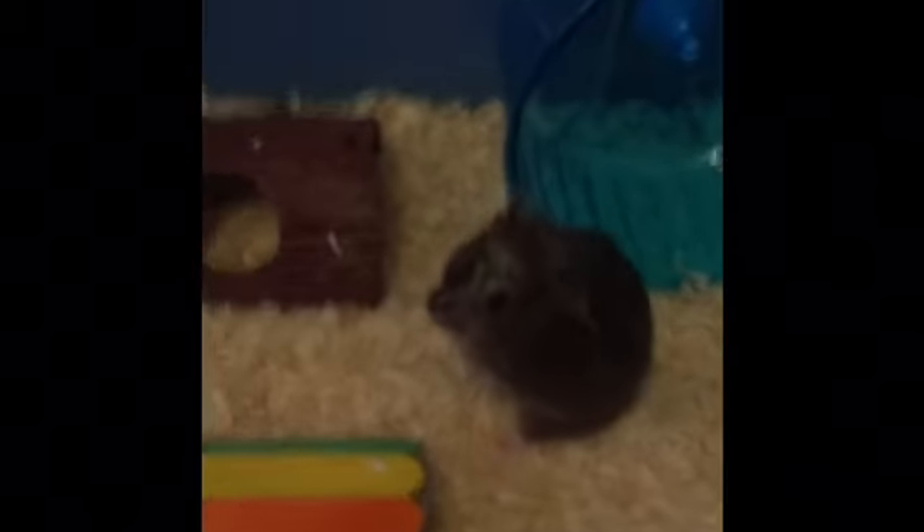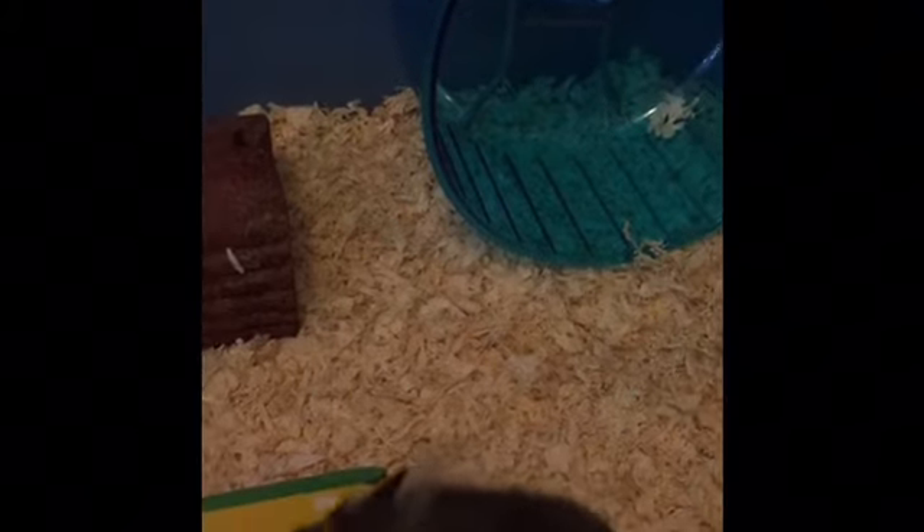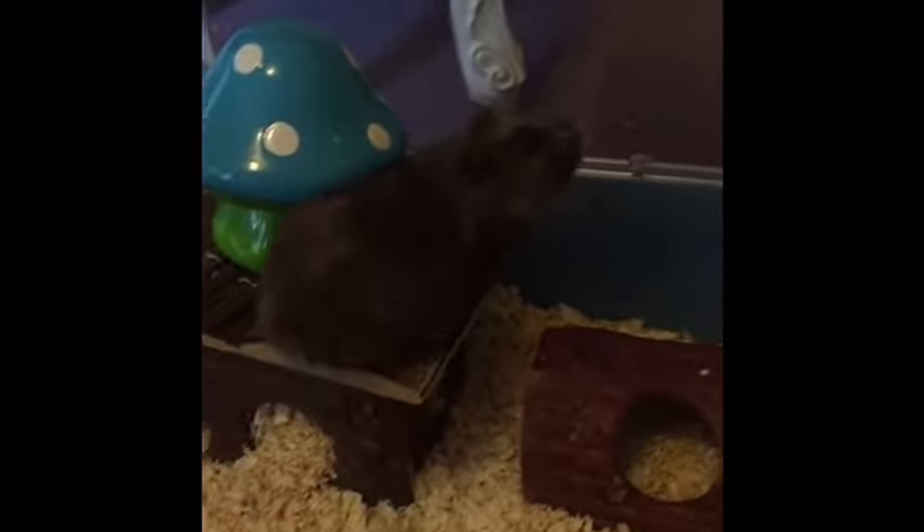Oh careful! She gets more used to being handled. But yeah, so that's Bear. I got Bear from Pets at Home if you wondered, and of course Bear was £10. I didn't get her from the adoption part — just from the regular part.